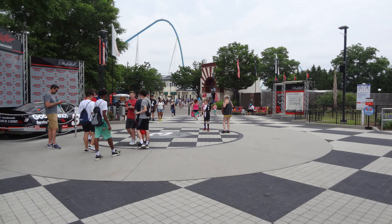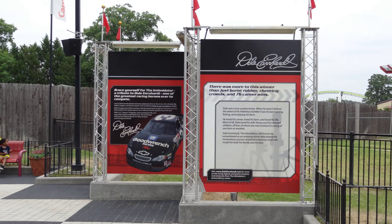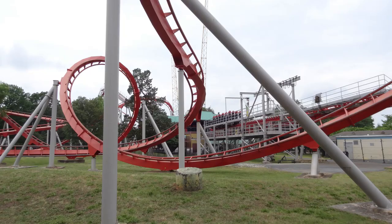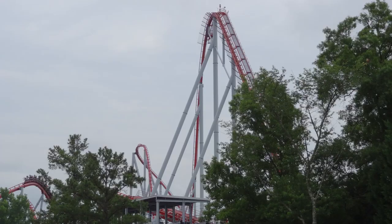A little ways beyond that you have Intimidator, their B&M Hypercoaster. Overall, this park is very beautiful — not nearly as many trees and shading as King's Dominion has, but overall a very beautiful park. The layout is pretty good for the most part, though I did have some trouble finding things around the area of Windseeker, Boo Blasters, and Afterburn. The way some of those paths connect threw me off a little bit, but overall the layout is pretty good.